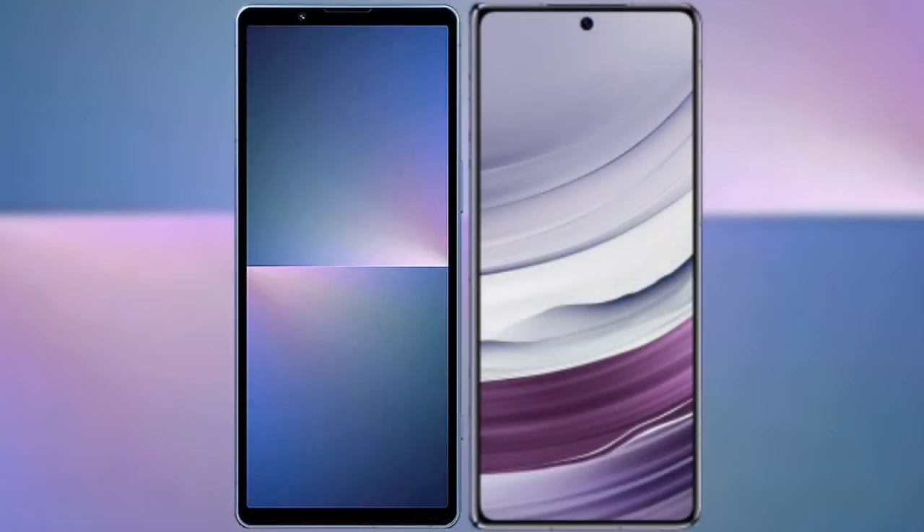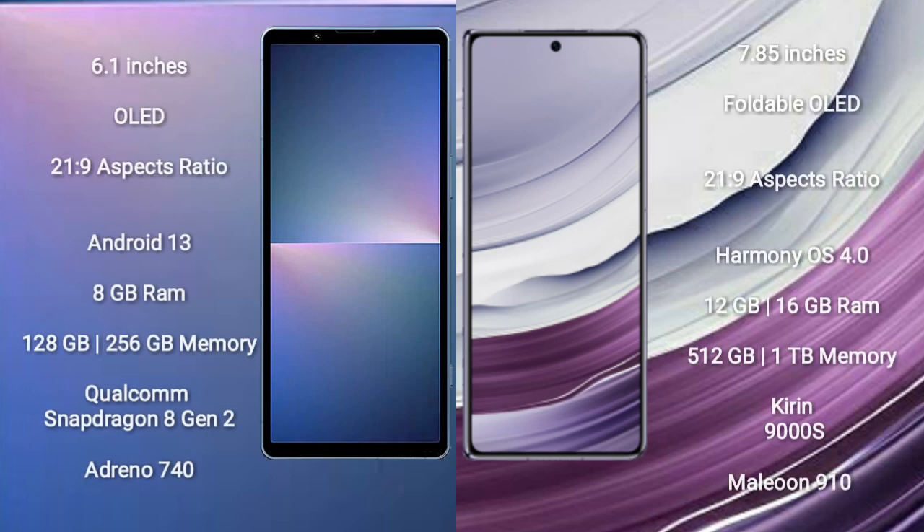I will compare the new Sony Xperia 5 Mark 5 with Huawei Mate X5. Sony Xperia 5 Mark 5 comes with a 6.1 inches OLED display and aspect ratio 21:9. Huawei Mate X5 comes with a 7.85 inches foldable OLED display and aspect ratio 21:9.